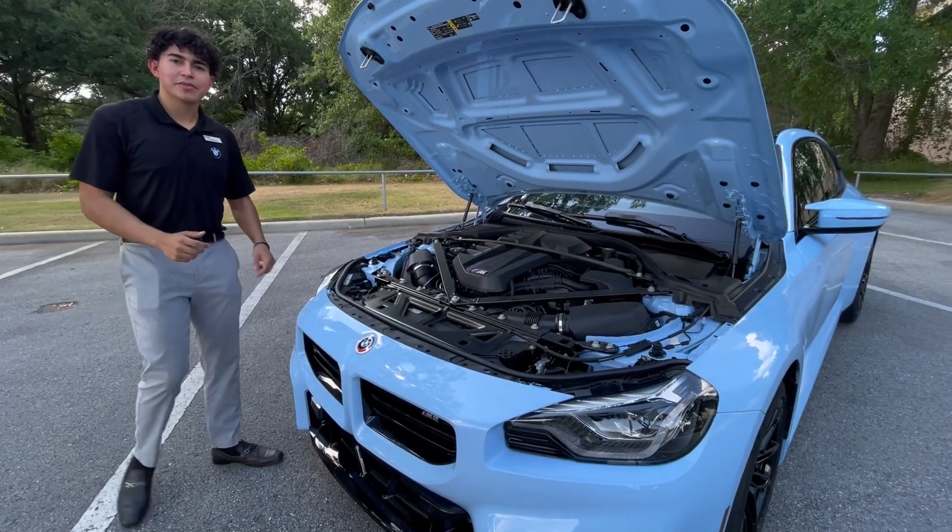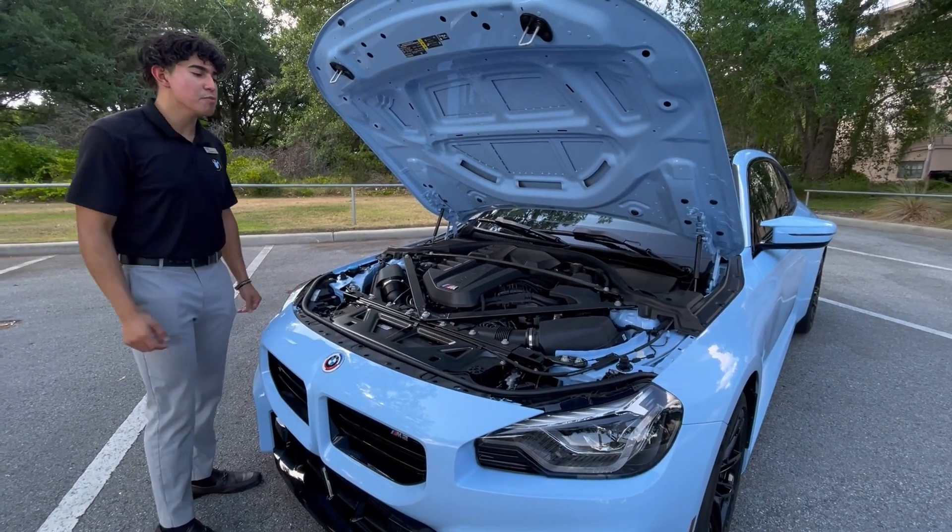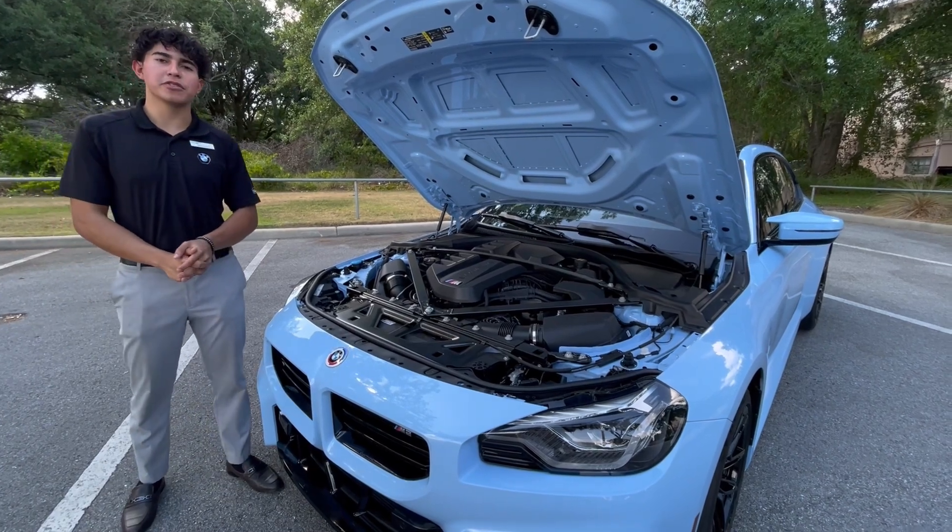Powering this BMW M2 is the S58 3-liter twin-turbo inline-six. The car makes 453 horsepower and 406 pound-feet of torque.